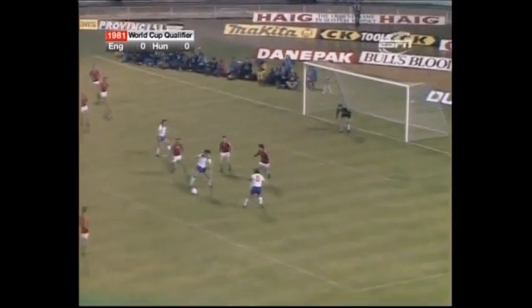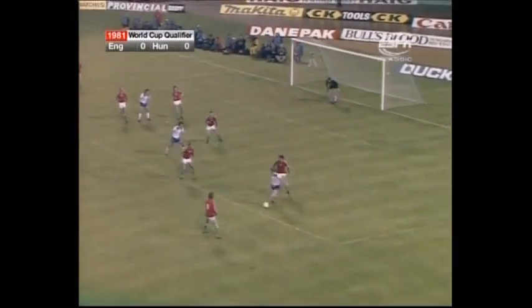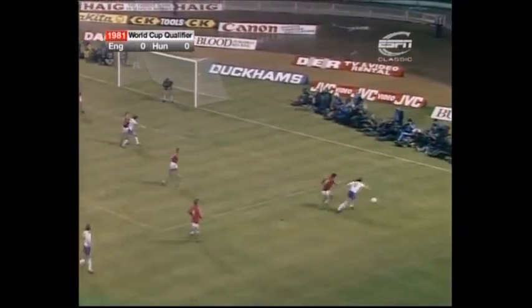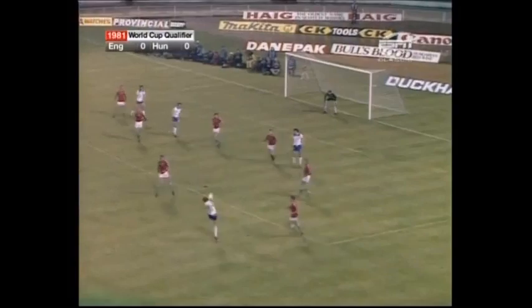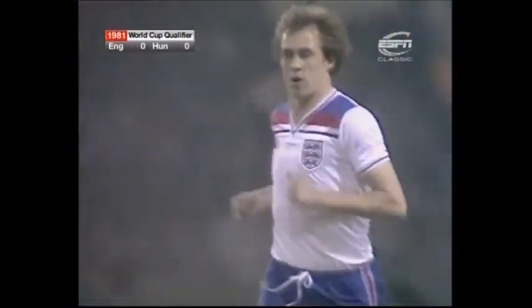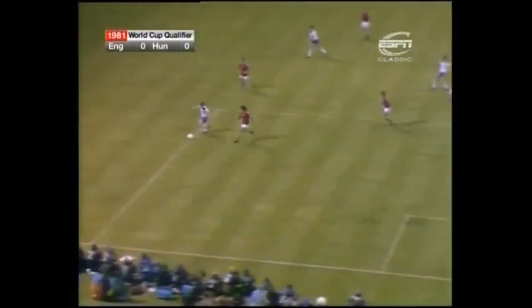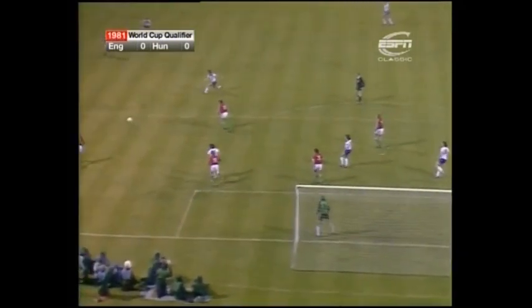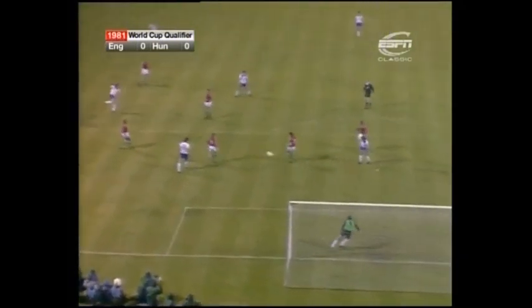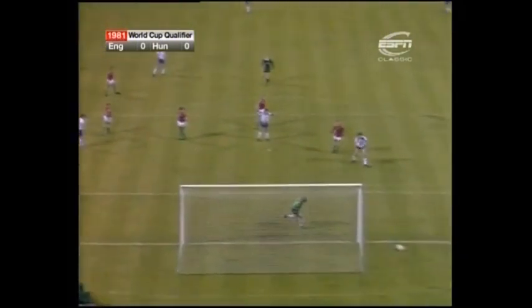Mills came through and crossed for Coppell to head it down, and it's Coppell again. Out of the near post, only back as far as Phil Neal with the shot. Phil Neal prepared to shoot on sight, and it was a good effort. Ball played down the England right, Coppell looking for McDermott initially on the near post, but Phil Neal taking it first time on his left foot. Good effort.